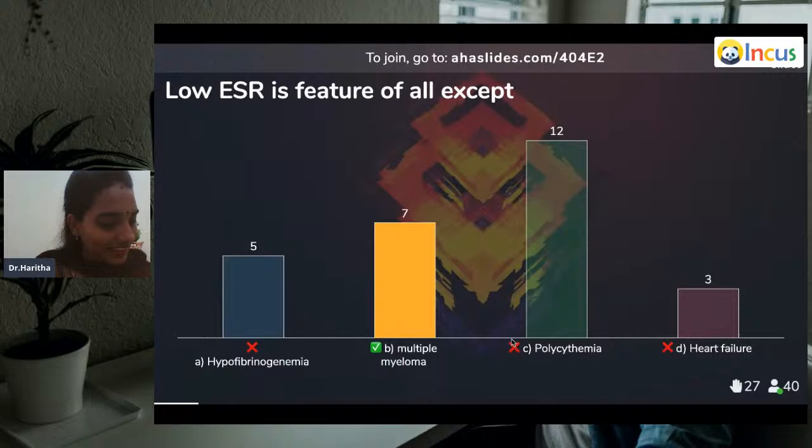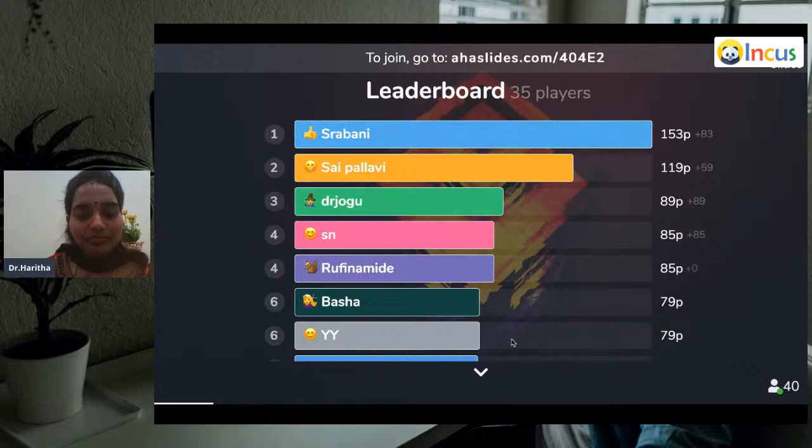The answer is multiple myeloma — seven were right, twelve were wrong. The explanation is very interesting. In polycythemia, you might think of increased viscosity reducing sedimentation. All red blood cells have something called zeta potential which repels each other, so sedimentation rate decreases in polycythemia. Multiple myeloma has high ESR because of the large amount of proteins — gamma globulins — which promote rouleaux formation, a hallmark of multiple myeloma. When you see it in a smear, this immunoglobulin-driven rouleaux formation is a diagnostic print. So ESR is very high in multiple myeloma.